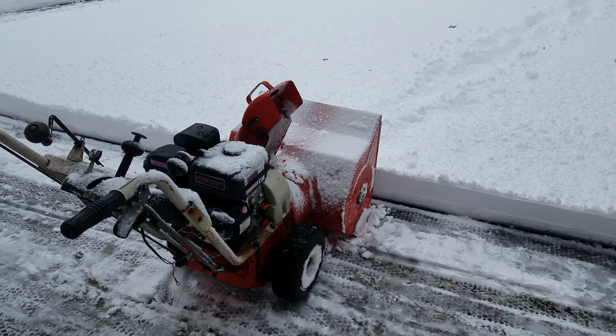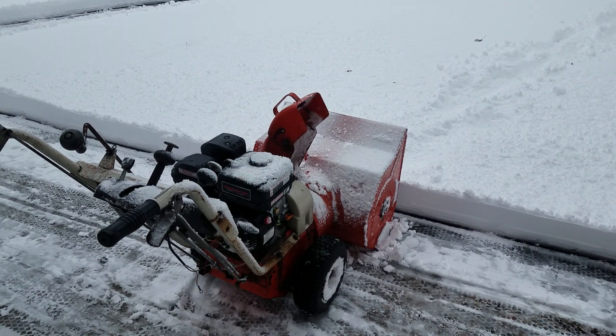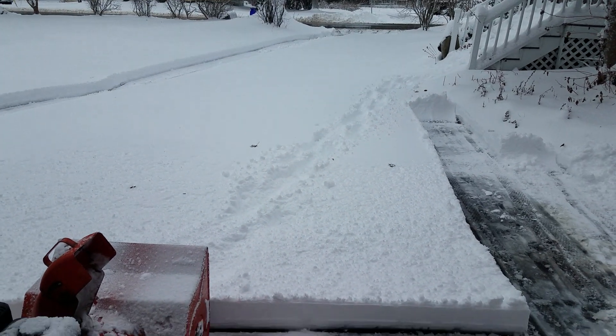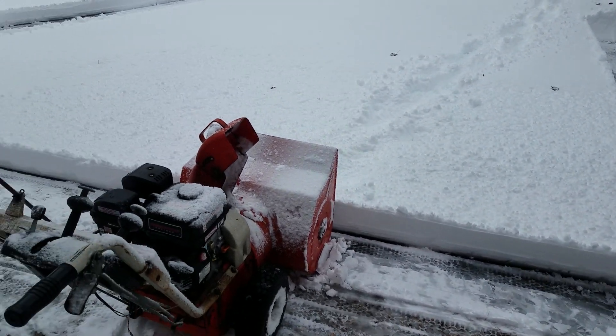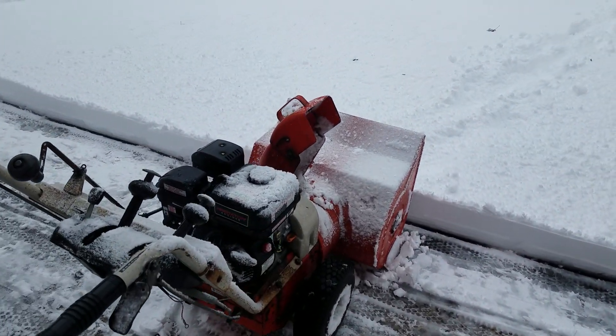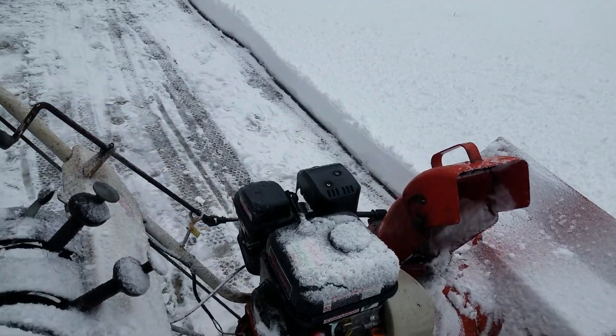So the Harbor Freight engine's been used for a full season — here's how it performs the next season. We got six or eight inches of super wet snow and I'm just going to take it right through the middle at speed three on the snowblower.